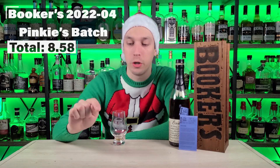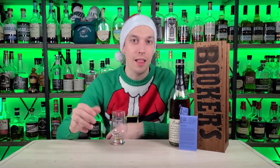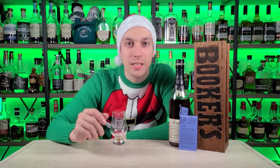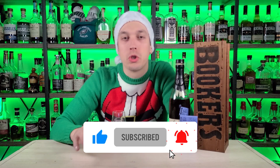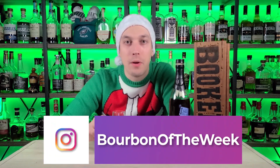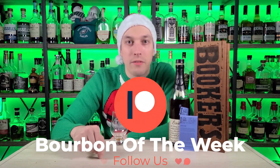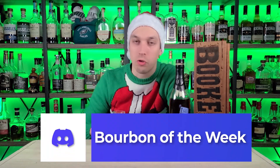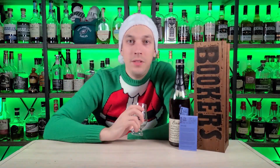This bottle came in at an 8.58 — not a bad spot at all. I believe it fell below the Granny's Batch but above the Bardstown Batch, so absolutely still a fantastic pour. I'm glad I got my hands on it and definitely glad I don't buy all four a year. If you've made it this far, make sure you click that like and subscribe button — we're trying to get to 5,000 by the end of the year. Check me out on Instagram at Bourbon of the Week, check out our Patreon page (link in the description), and come chat with us 24/7 on Discord. As always, please don't drink and drive, always drink responsibly — stay healthy, stay happy, stay drinking. Cheers y'all.